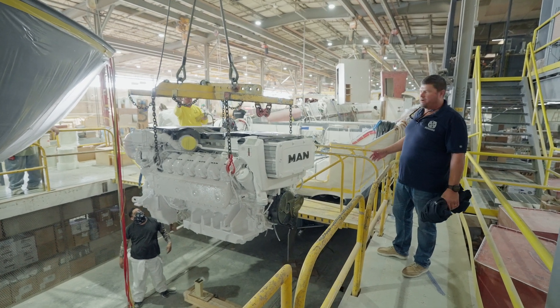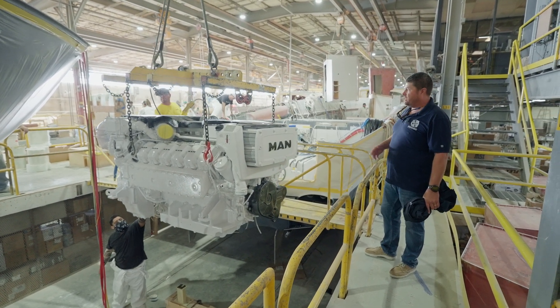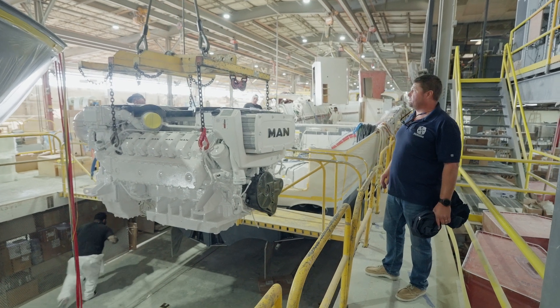Generators are both in, Seakeeper gyros in, port engine's in, and yeah, we're just about to witness this starboard engine being lifted into the boat.